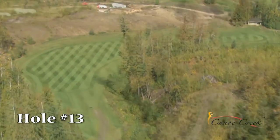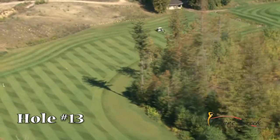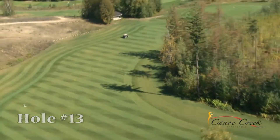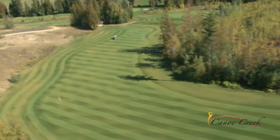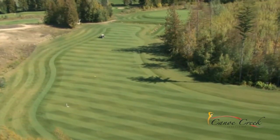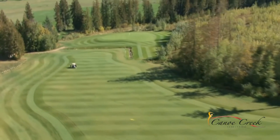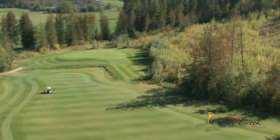Hole number 13 — if you're afraid of heights you may want to sit this one out. A fantastic dogleg right with a huge drop from the tee to the fairway. Trouble on both sides of the fairway demands a long straight tee shot. The sneaky creek is back in front of this green so make sure you know your yardage. The green slopes from back to front but long is toast.